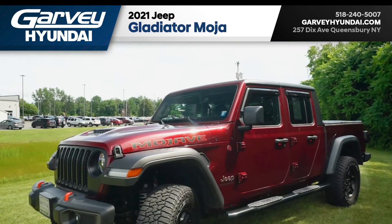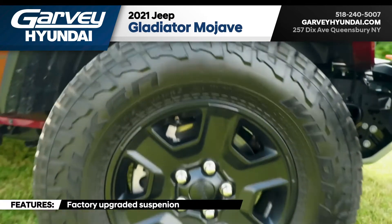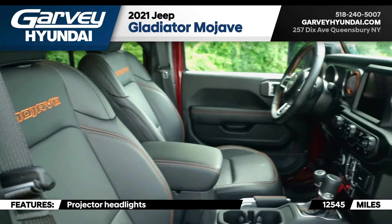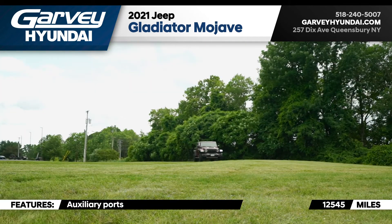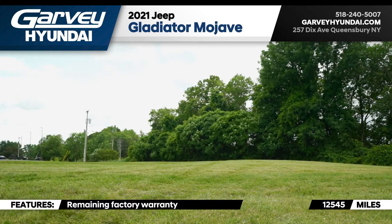2021 Jeep Gladiator Mojave, desert rated, all-wheel drive, factory upgraded suspension, projector headlights, 12,500 miles on it, leather inside, heated seats, all kinds of plugs for you techie types out there. Lots of warranty left on it, right from Jeep directly — the vehicle is as new.